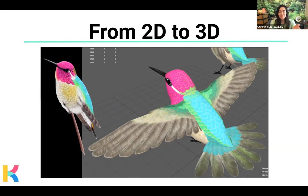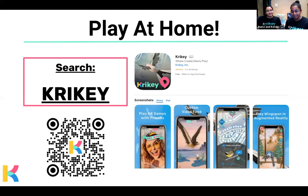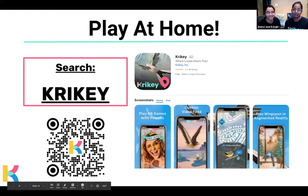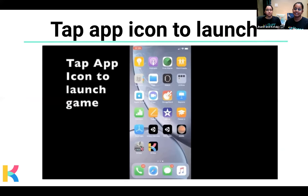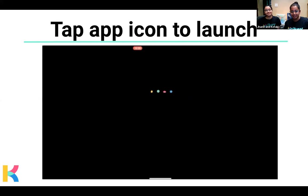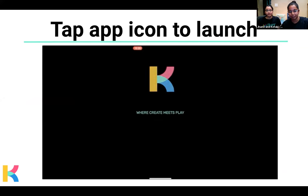How do our viewers get in on the fun? Let's go digital birding. Our app is available on the Google Play Store and the Apple App Store — search KRIKEY, or you can scan the QR code. The first thing you do when you download the app is tap the app icon to launch it.